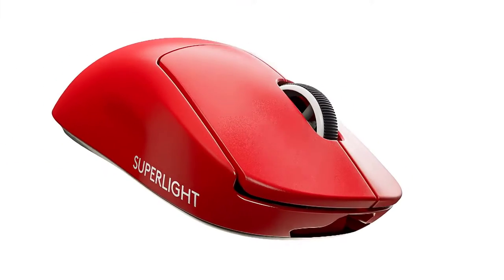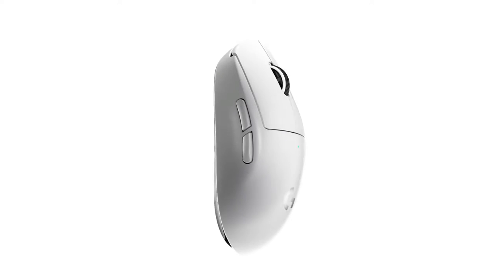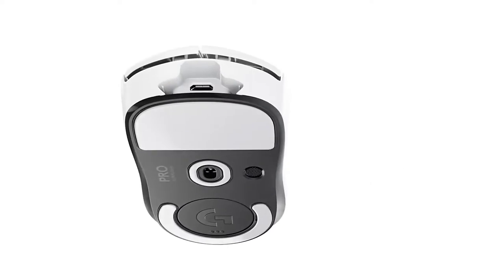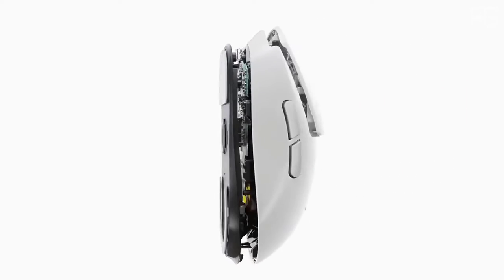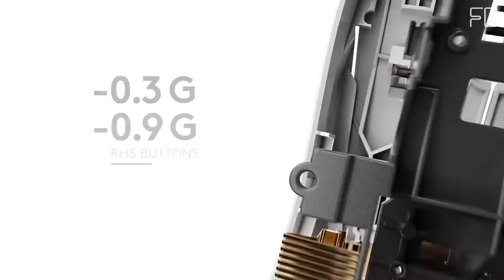Pro X Super Light continues the design philosophy of zero opposition — their commitment to remove all obstacles to create the purest possible connection between the player and the game. A result of continued collaboration with top esports pros, it is engineered with a single goal: to create the lightest possible pro wireless gaming mouse while retaining quality, structural integrity, and pro-grade standards. Pro X Super Light is an engineering breakthrough, achieving a weight of less than 63g — nearly 25% lighter than the standard pro wireless mouse — through meticulous engineering with zero compromises to performance.